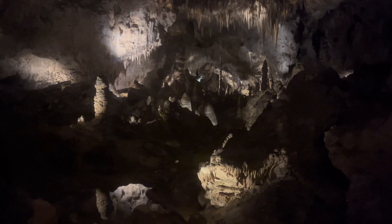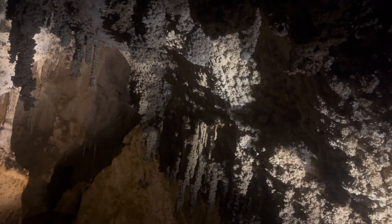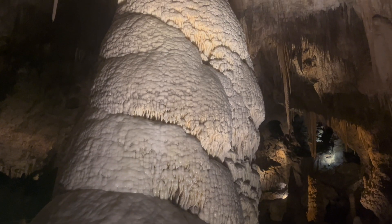Hi y'all, I'm Geology Joes and I go into caves so you don't have to. If you want to learn how caves form along with the delicate formations found in them, stick around because that's what we'll be getting into today.